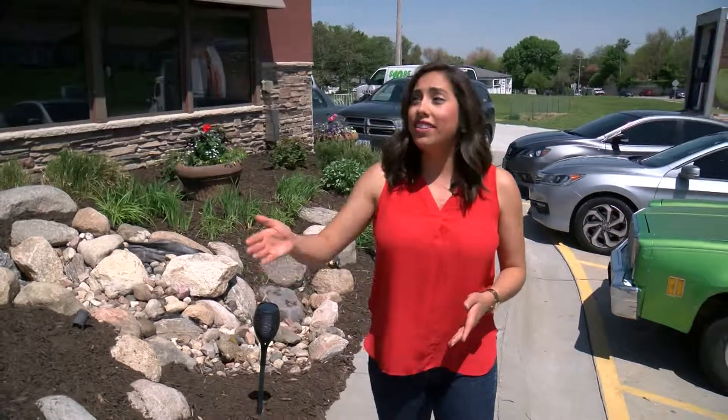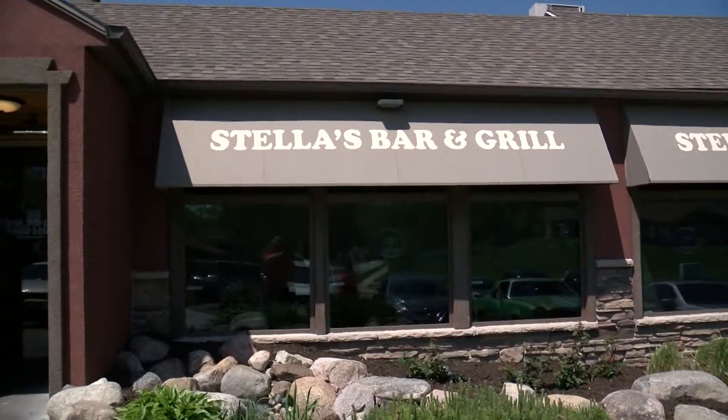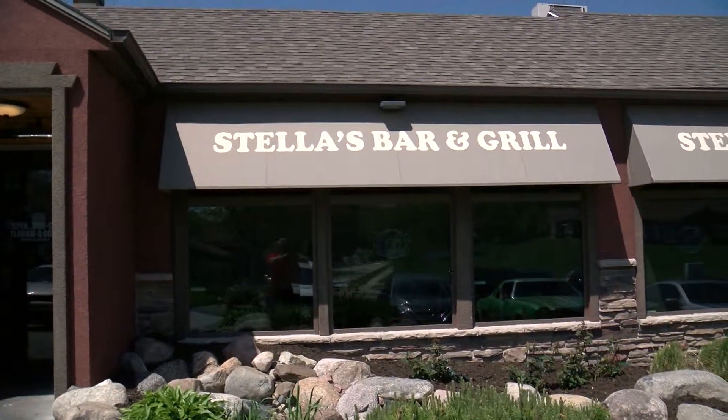Today we're looking for a great hamburger for less than $10. We asked you where to go and many of you suggested this place — Stella's in Bellevue, one of the oldest restaurants in the Omaha Metro.